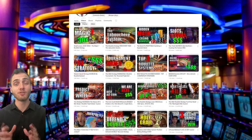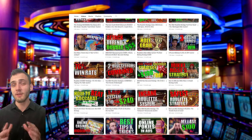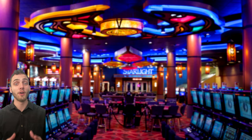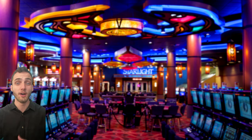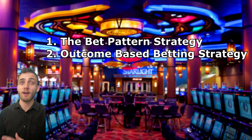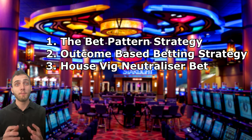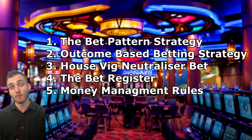As someone who's investigated hundreds of roulette strategies, I was extremely dubious of these claims and decided to investigate them for myself. In order to execute this strategy properly, there are five things you need to know: the bet pattern strategy, the outcome-based betting strategy, the house vig neutralizer bet, the bet register, and money management rules.